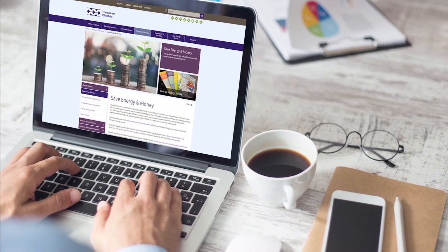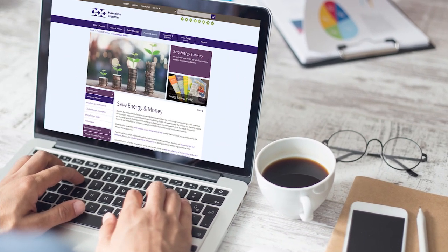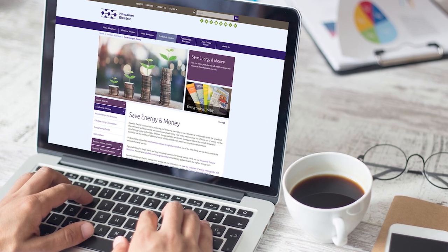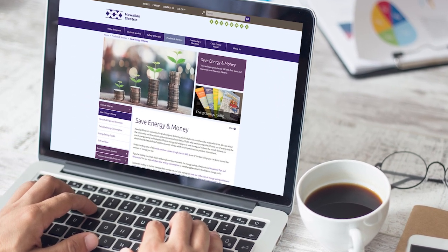Recently, we made changes to the website navigation to address color contrast issues, and we will continue to update other areas of the website to make sure the contrast is at appropriate levels.